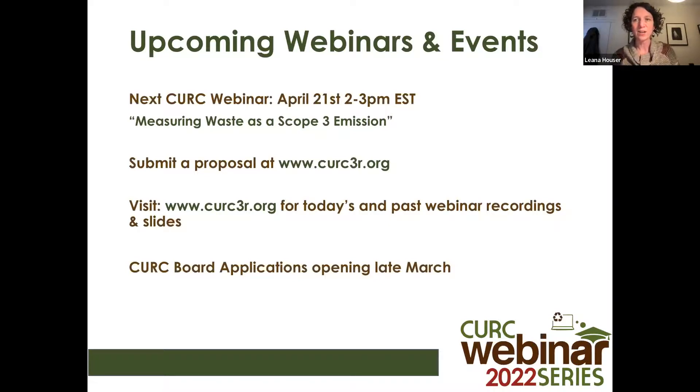Leanna thanks all six panelists — Kevin, Colleen, Amber, Tina, Ellie, and Izzy — for their wonderful presentations and looks forward to seeing attendees at another CURC webinar. After the formal close, remaining attendees and panelists discuss unanswered Q&A questions and how to capture them, with plans to leave the Zoom open to continue answering in writing.